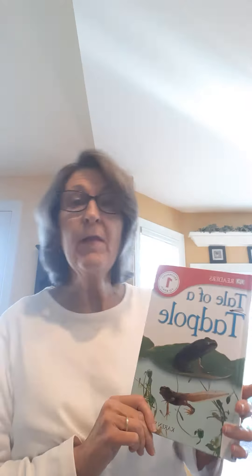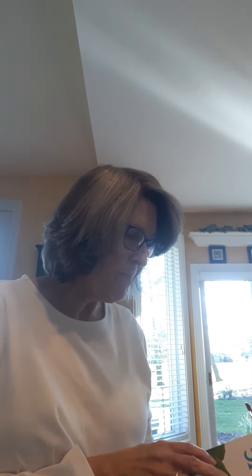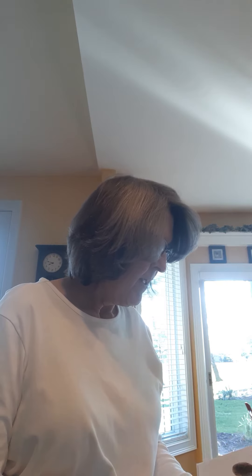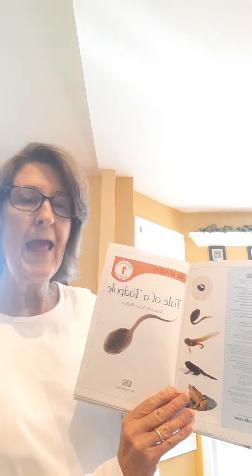So even though it's nocturnal week and I do have nocturnal books that'll come up on Wednesday and Friday, I really want to share this with you. It's called Tale of a Tadpole. On the title page we're going to find out that Karen Wallace wrote this book, and if you notice it's going to be done with photographs, which we know is always fun.